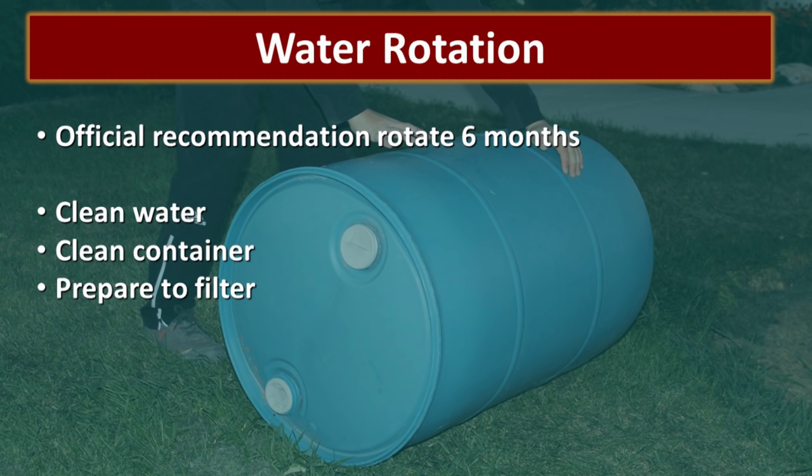Let's talk about water rotation. Officially the recommendation is that you should rotate your water every six months. I don't think there are very many people that ever do that because we have real lives. If you have clean water in a clean container, what can really happen? You could have some plastic leach into the water — not going to kill you. If you are not going to rotate it regularly, just be prepared to filter it with a good quality filter. This also depends on whether the containers are stored indoors or outdoors — outdoors, heat is going to accelerate that leaching. Do the best you can to rotate your water regularly, but don't sweat this. It is so much more important that you store the water.